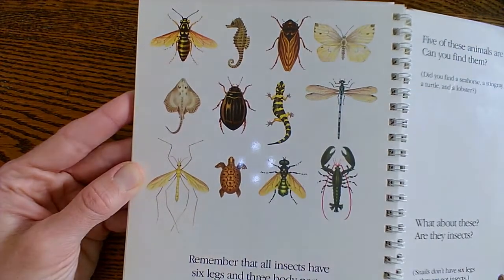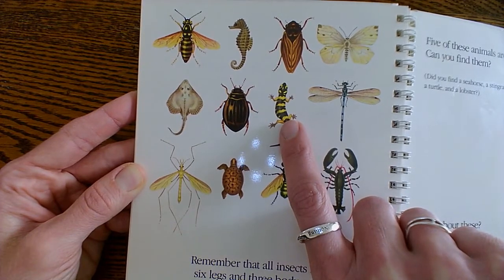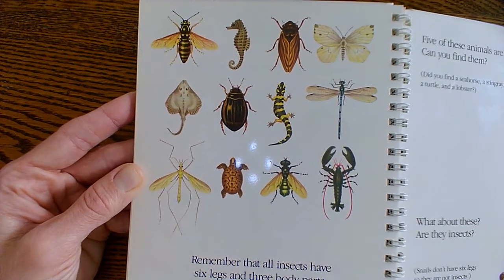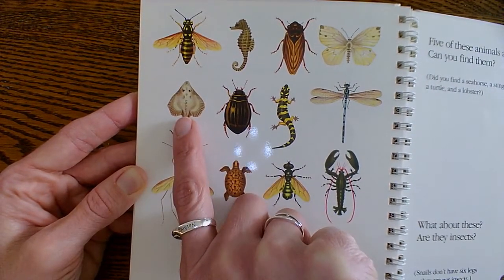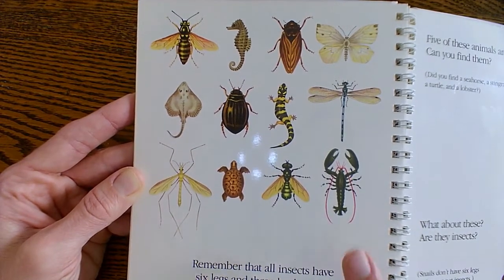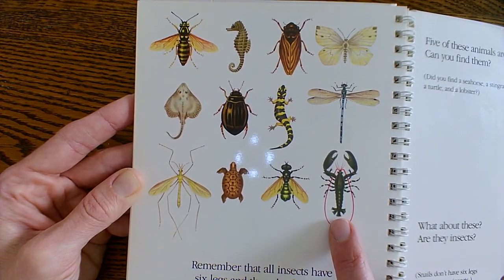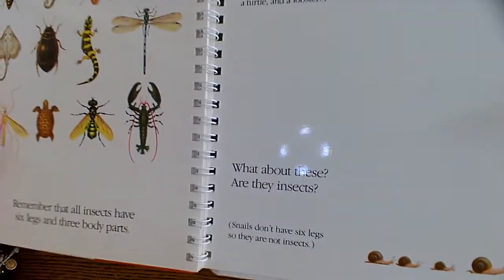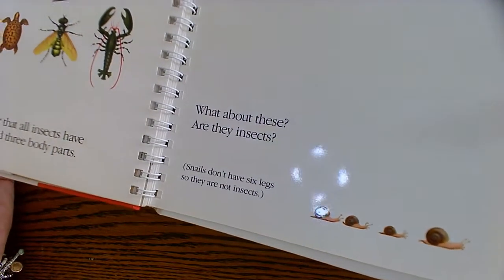There's a seahorse — he's not an insect. There's a lizard or a salamander — not sure what that is, but he's not an insect. There's a turtle — he's not an insect. What about this? Is that a stingray? That's not an insect. And how about this guy right here? That's a lobster — he's not an insect. I think we found them. And down here there's snails. Snails don't have six legs, so they're not insects.